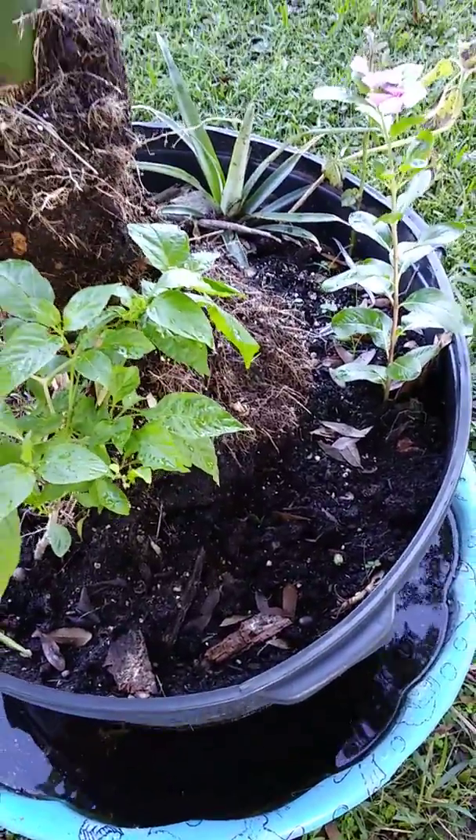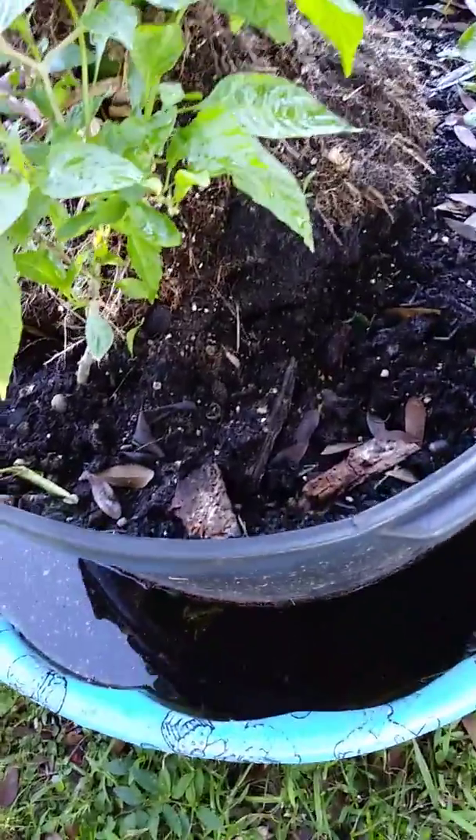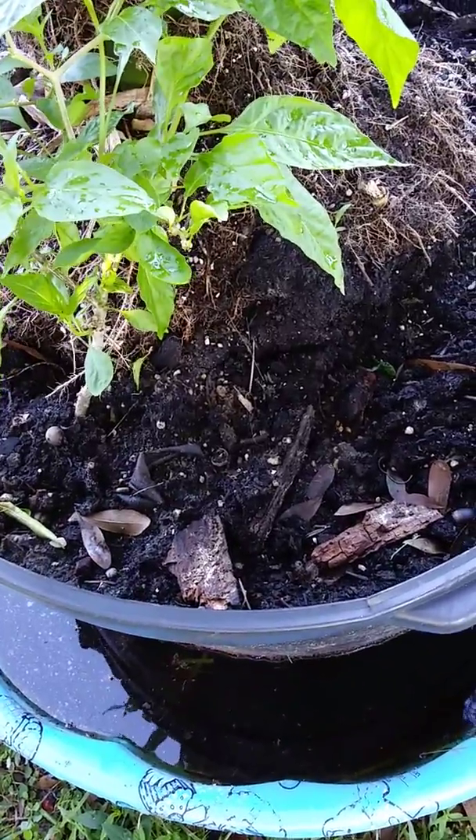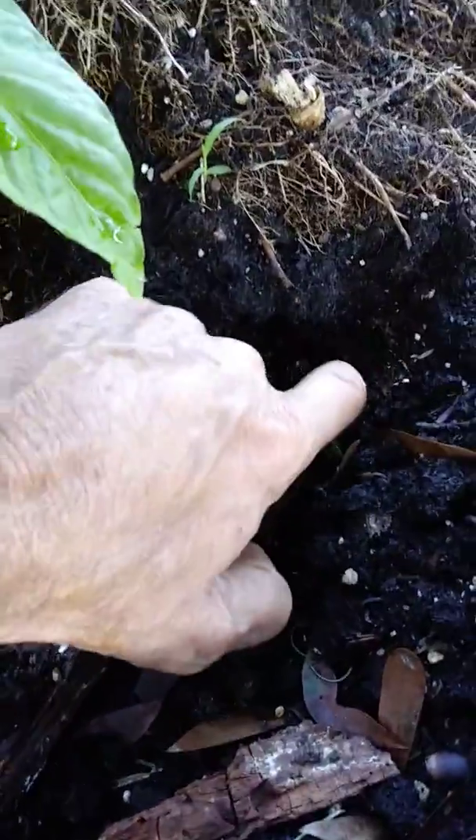It seems to be rooted in pretty good. When I push it and shake it a bunch it springs back, doesn't just flop over. It has a little bit of movement when you push on it, but I'm pretty sure the roots are doing really good down there.